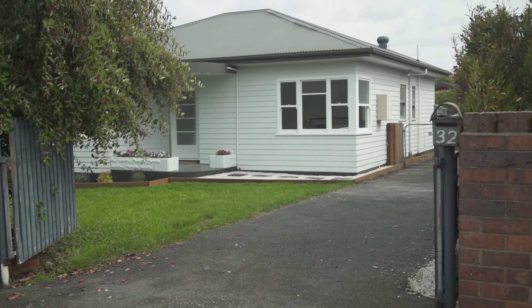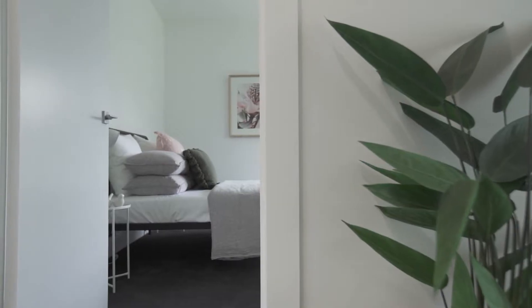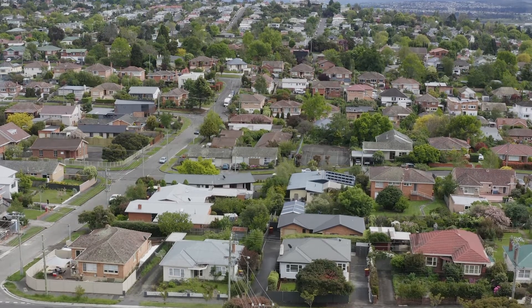Renovated, low maintenance and convenient. They are the words which come to mind when I step foot into this home. If you're looking for a low maintenance option in the heart of Newstead, this property here, well it fits the bill.